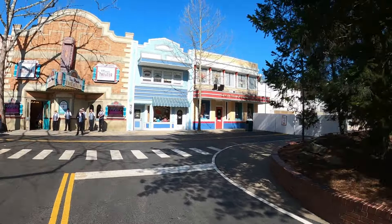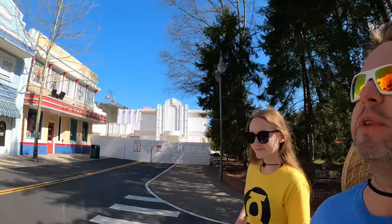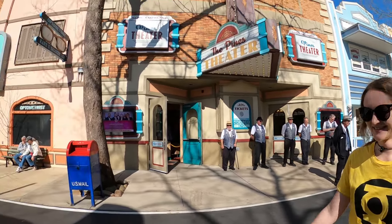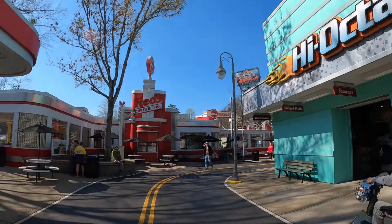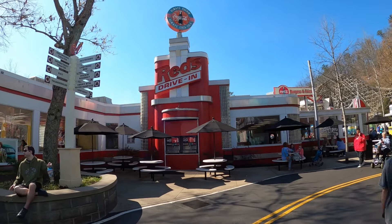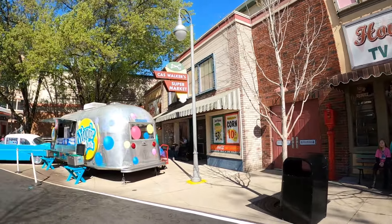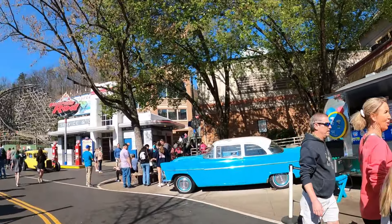We're coming into Jukebox Junction next — it's more of a 50s theme. They've got the Pines Theater to the left and the High Octane store. Red's Drive-In is up ahead, which has chili fries, burgers, and indoor/outdoor seating. They've got Coca-Cola machines to the left, a Dippin' Dots stand in an old-style Airstream camper — you don't see these campers very often. They've also got a supermarket there behind it.